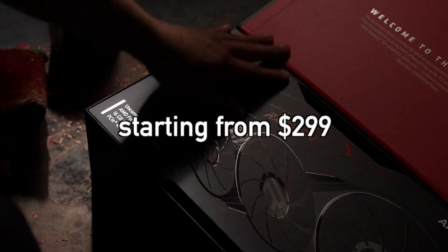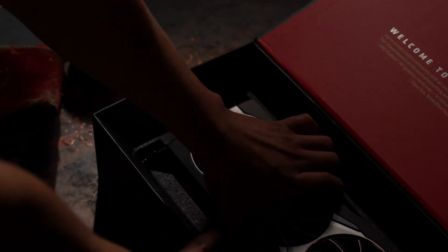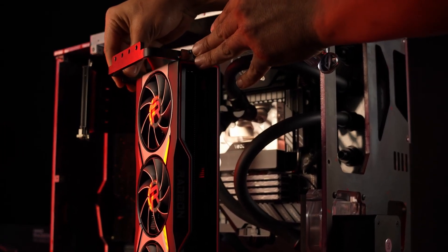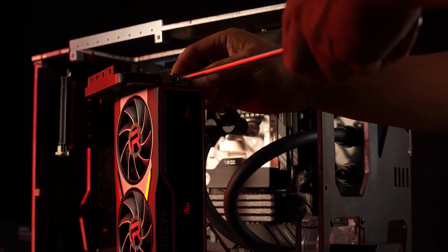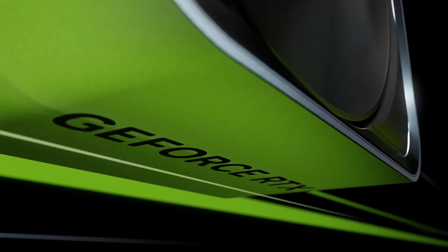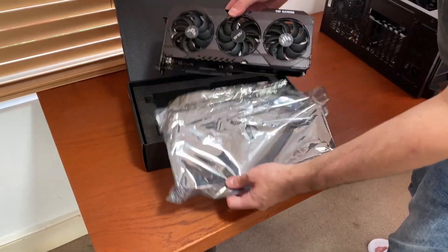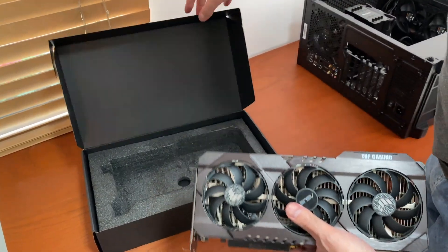According to the latest leaks, AMD plans to sell the RX 7600 starting from $300 or potentially for as low as $270. Considering that the previous generation RX 6600 launched with a $329 price tag, the RX 7600 is shaping up to be an excellent replacement due to its lower price and average performance improvement of 33%. NVIDIA's RTX 4060 and 4060 Ti show a much smaller generation-over-generation performance improvement, so I think NVIDIA should adjust the RTX 4060 and 4060 Ti prices accordingly. Otherwise, I can't see any reason to recommend the RTX 4060 over the RX 7600.